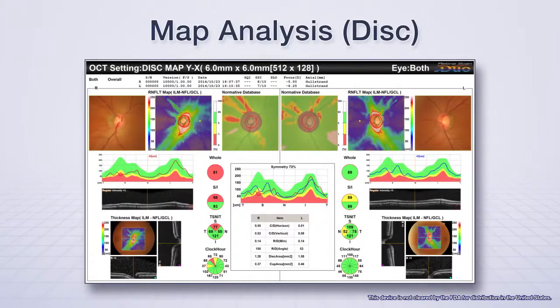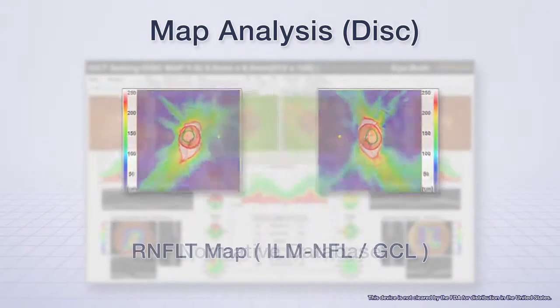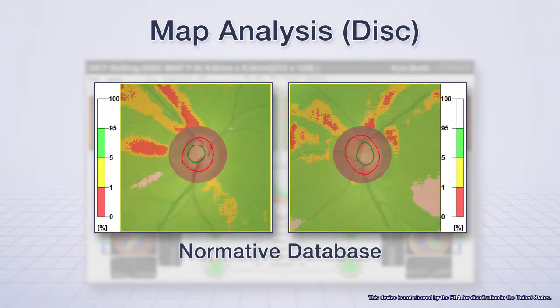The disk map analysis tool allows evaluation of the thickness of the RNFL layer, which can be correlated to a normative database for comprehensive disk analysis.